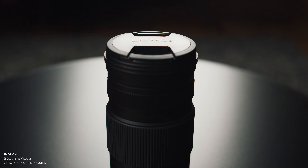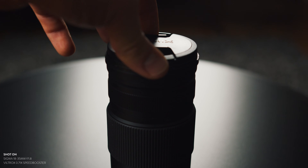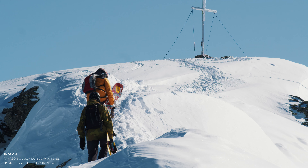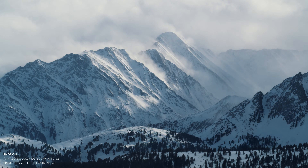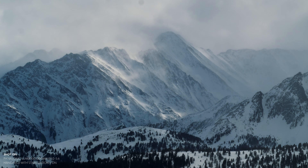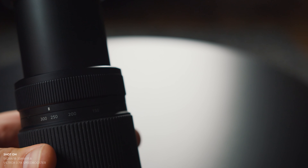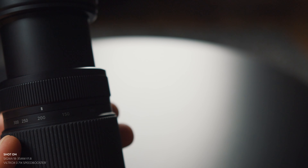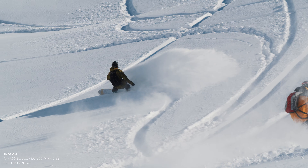The second lens I use is the Panasonic Lumix 100-300 f4-5.6. This lens is a native micro four-thirds lens, which means you can put it on the Blackmagic body straight away without any adapter. And because it's a micro four-thirds sensor, the equivalent focal length goes from 100-300 to approximately 200-600, which is insane. The most impressive thing about this lens is it has image stabilization.